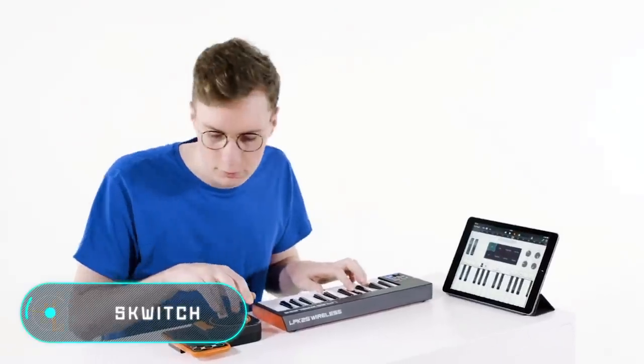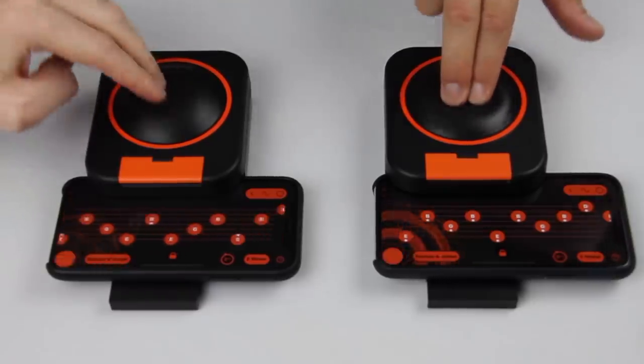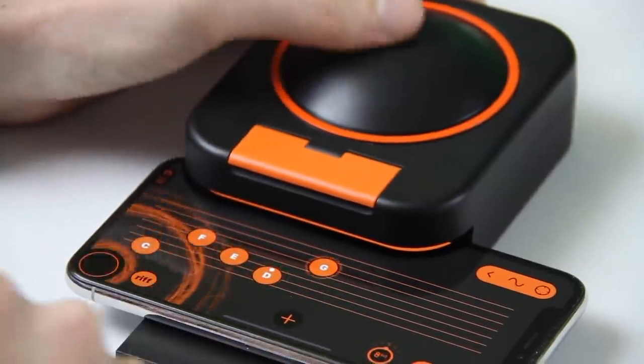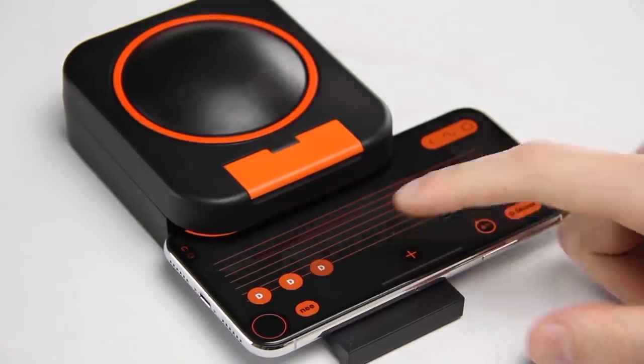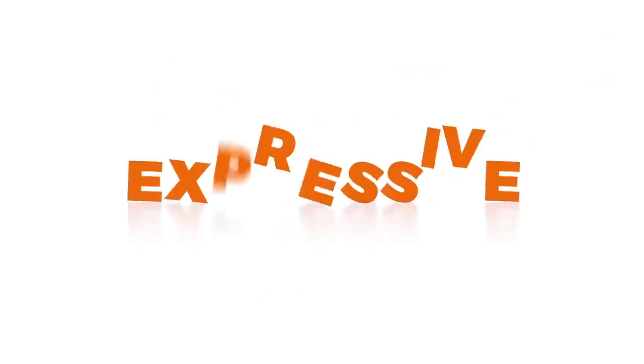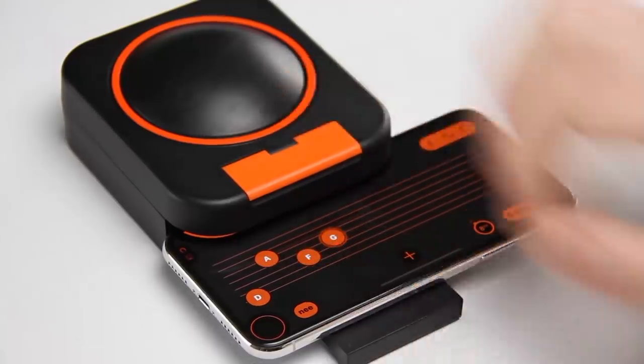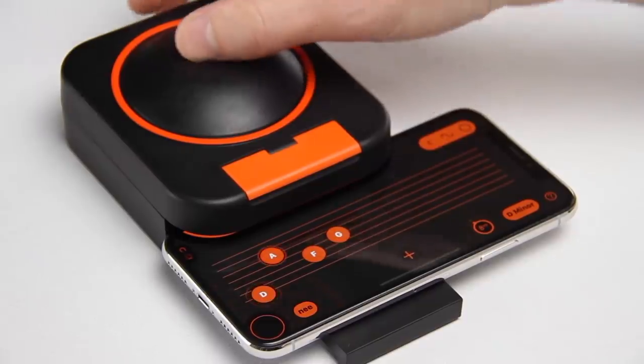The Squitch, created by the Scottish company Skoog Music, is a musical device for your smartphone. It's a dock station with one big button. The gadget uses smartphone sensors that respond to pressure and interpret them as commands. The principle of operation is simple — you come up with a melody and then play it by pressing the button.